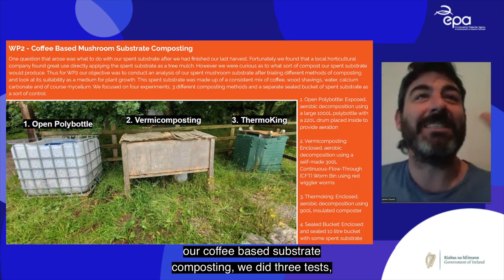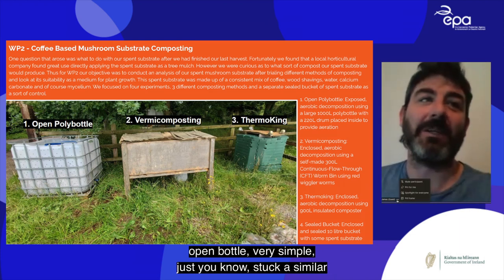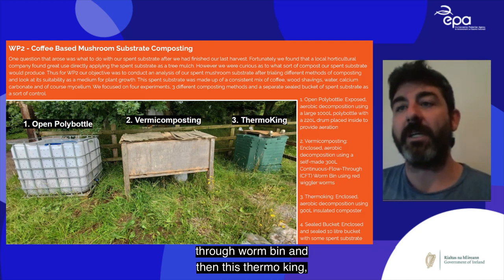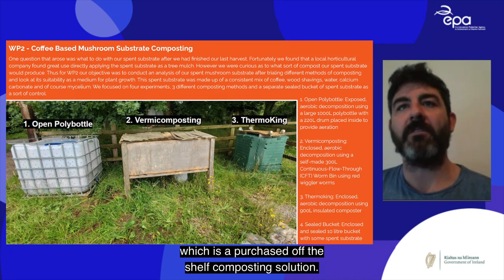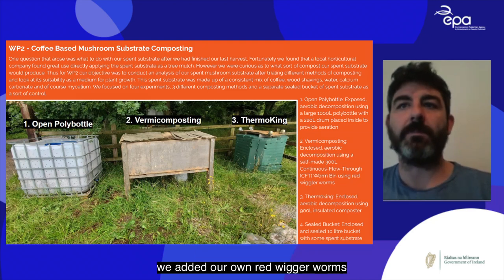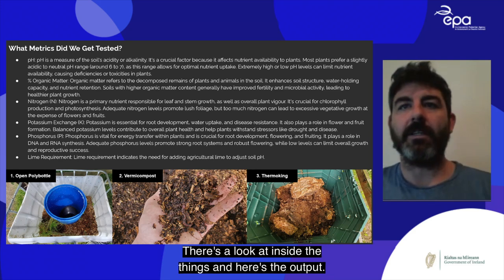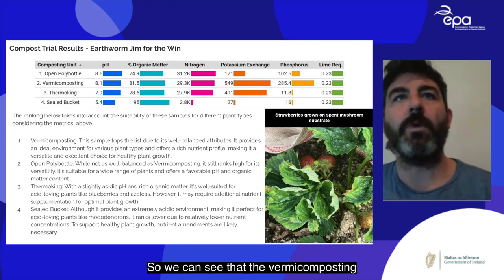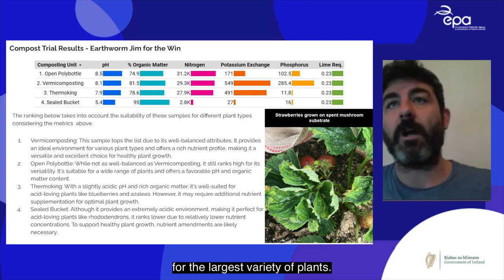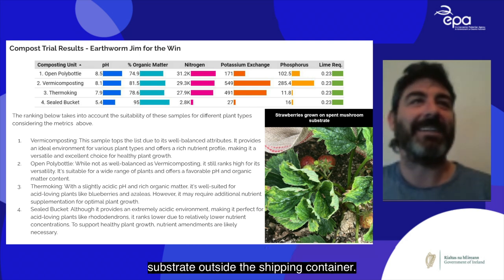Work package two covered coffee-based substrate composting. We did three tests: open bottle — simply leaving spent substrate exposed; vermicomposting — a 300-litre continuous flow-through worm bin with red wiggler worms; and a purchased off-the-shelf Thermoking composting solution. We measured pH, organic matter, nitrogen, potassium, phosphorus, and lime requirements. Vermicomposting came out on top with the most well-balanced attributes, suitable for the widest variety of plants. We also grew strawberries on the spent substrate outside the shipping container.